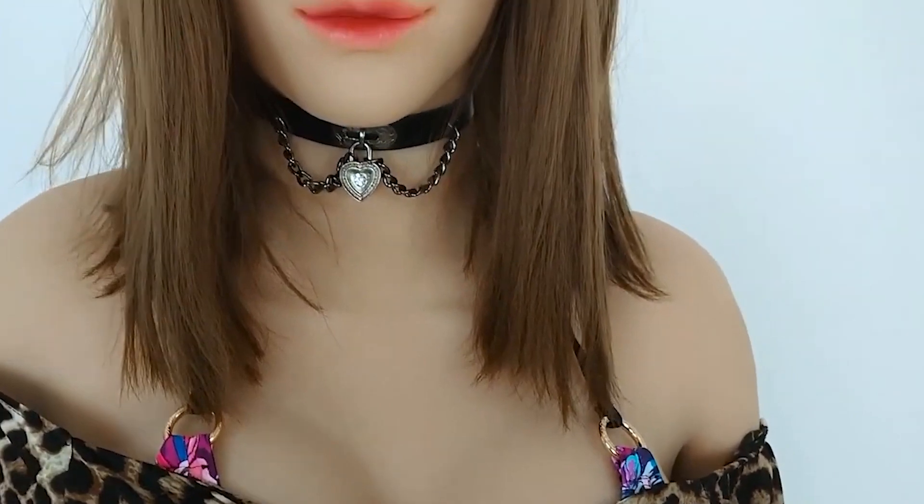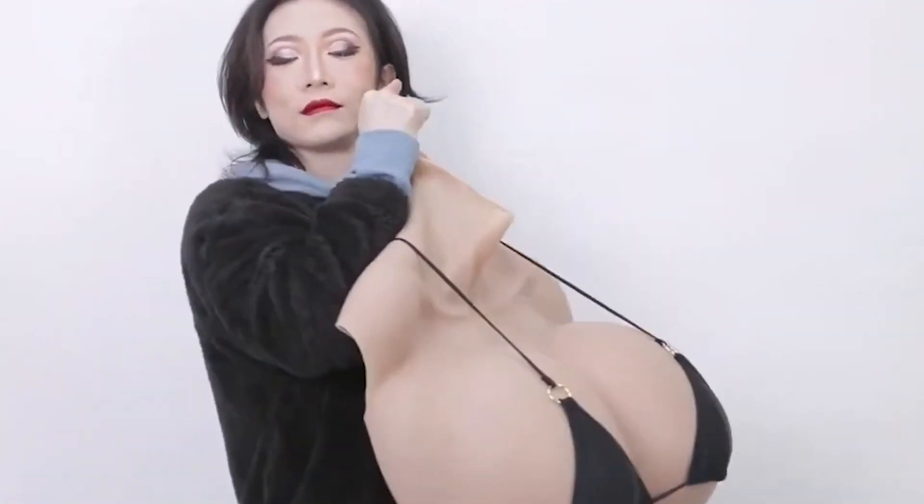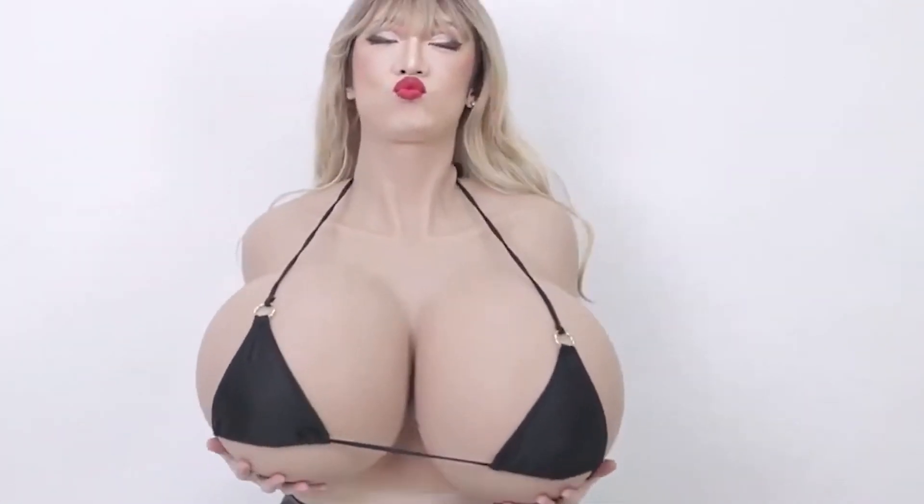These suits are meticulously designed down to the smallest details, including realistic facial features, anatomically accurate proportions, and natural body lines. The face, hands, feet, and other visible parts of the body exhibit a high degree of realism, including pores, wrinkles, and other skin characteristics. The suits also include realistic breasts, hips, and buttocks, allowing for a complete feminine effect.